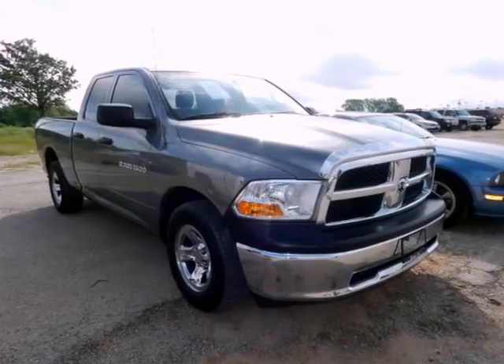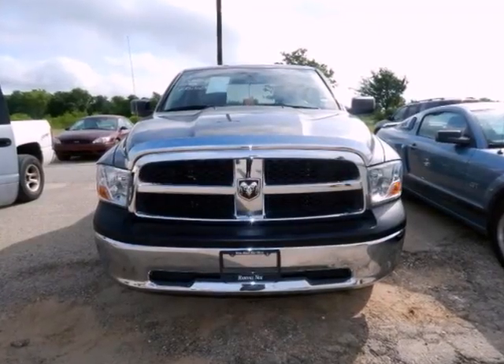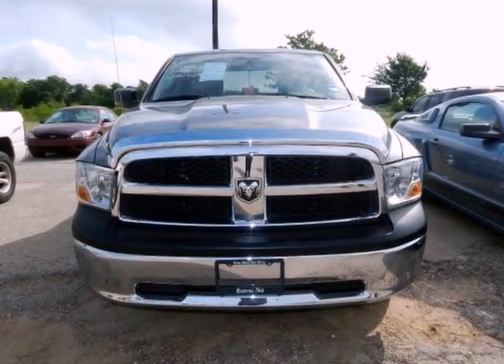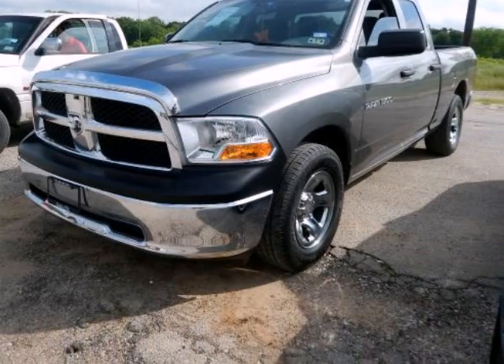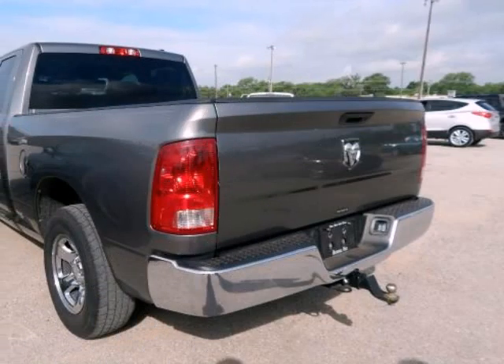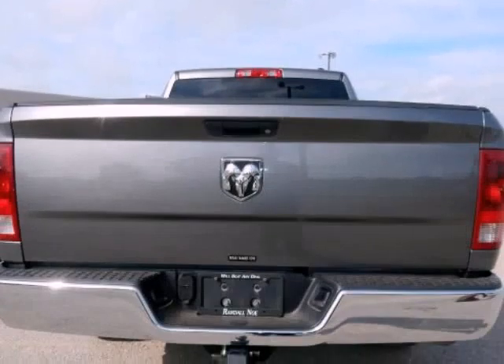We think you will love this pre-owned 2011 Ram 1500 two-wheel drive quad cab 6.3ft box ST, which has 67,023 miles. It comes fully equipped with 17 inch X7 Argent steel wheels, 3.55 rear axle ratio, 4-wheel disc brakes, and many other features.